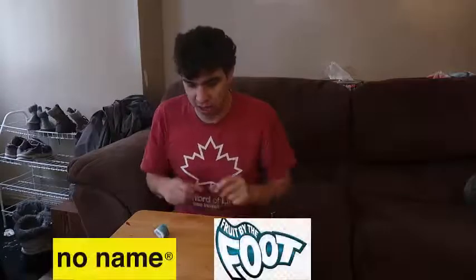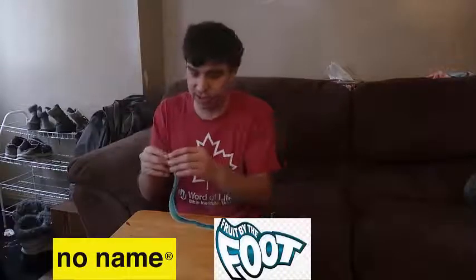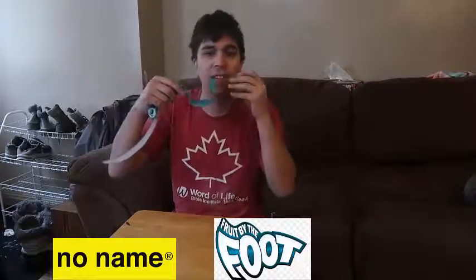So the next one is the roll-ups. One generic, one not. So here goes nothing. Let's taste it. This one looks thinner. Let's try it out.